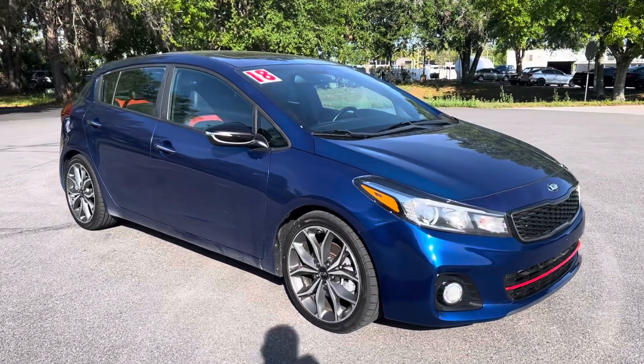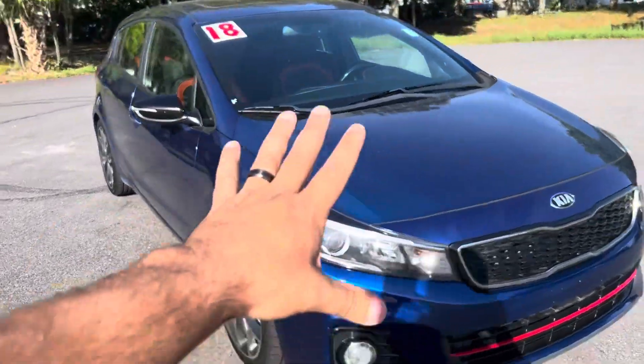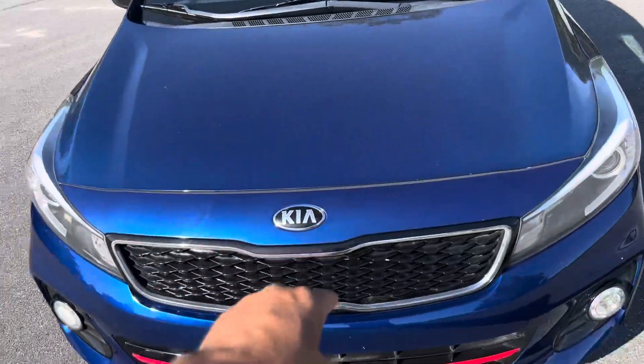What's going on? It's Ed here with Jenkins Kia Vocala, and these are my top five favorite things about this 2018 Kia Forte 5.